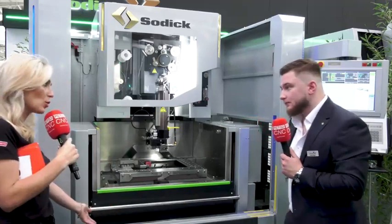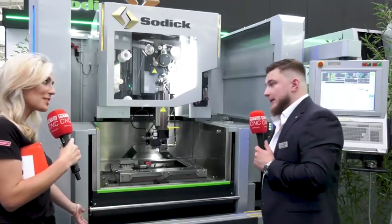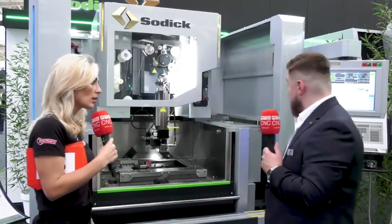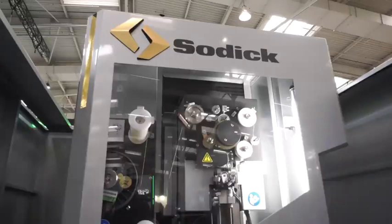And this is an automatic door? It is, yes. In the past it's been a manual lift up and down, whereas now we've gone for an air pneumatic system, so it's a nice ease of operation.